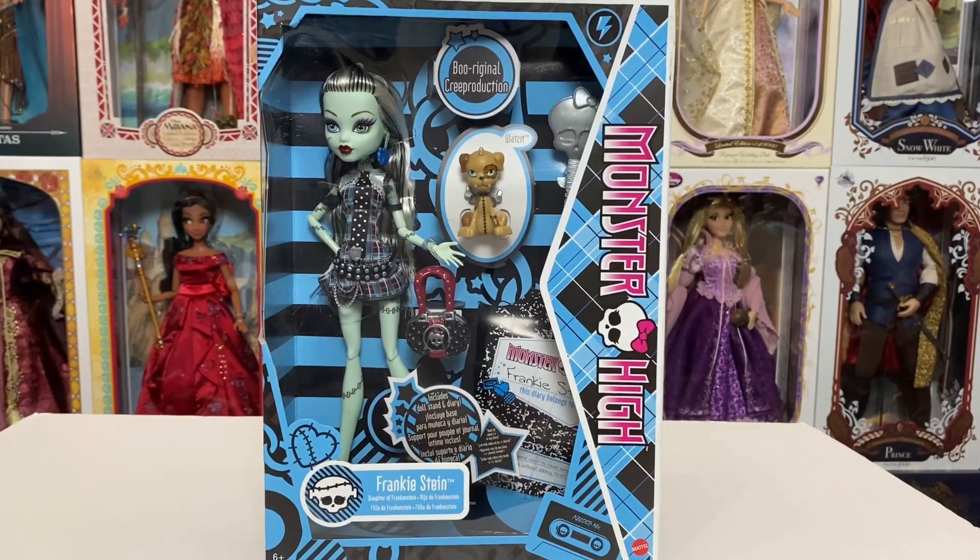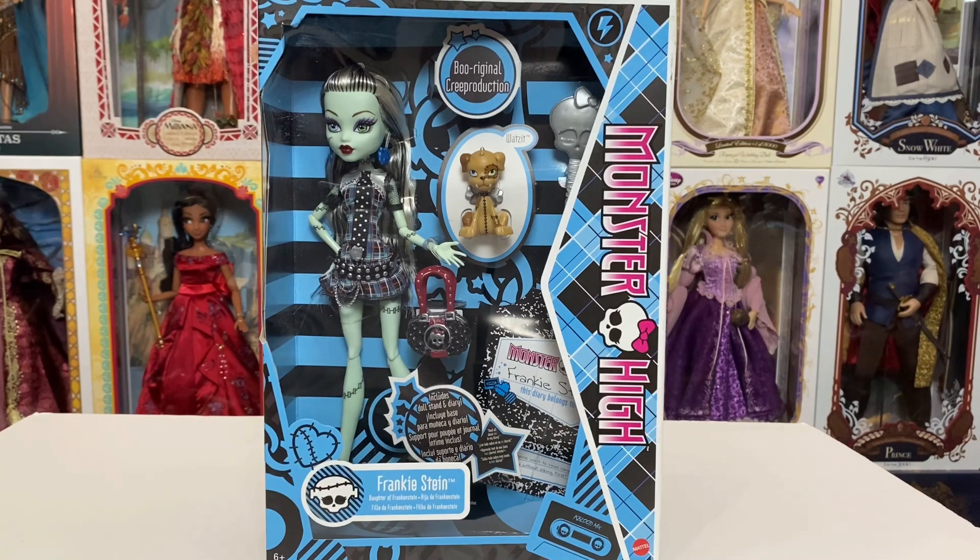Hey guys, welcome back to my channel. So we are wrapping up the first four of the wave of new Boo Original Creep Production of the original Monster High dolls back from 2010. And of course we are going to end with Frankie Stein.